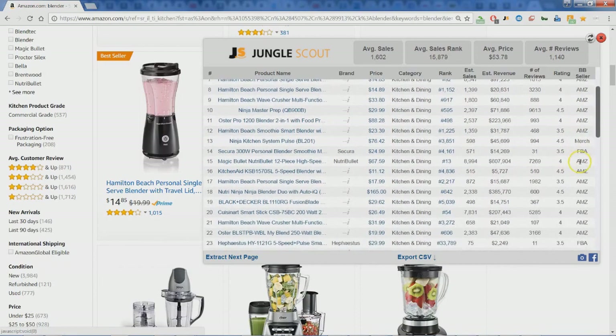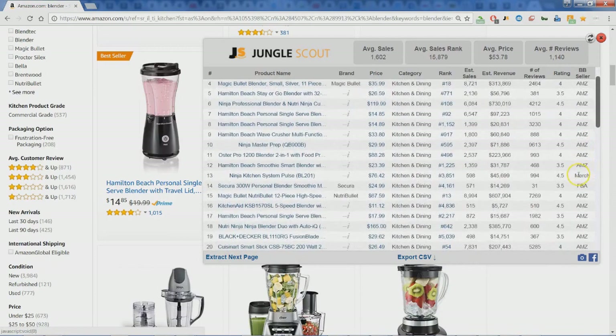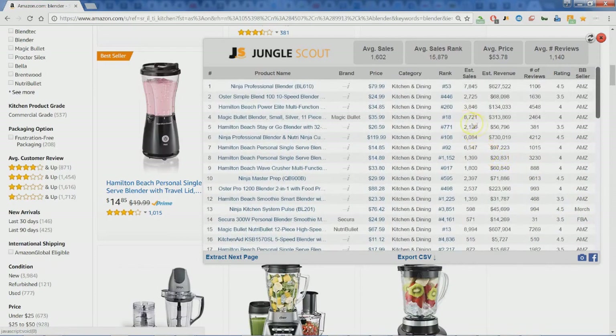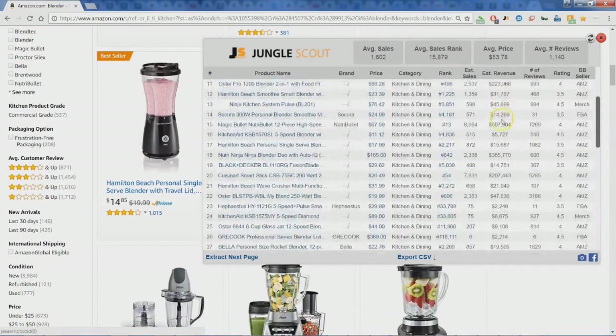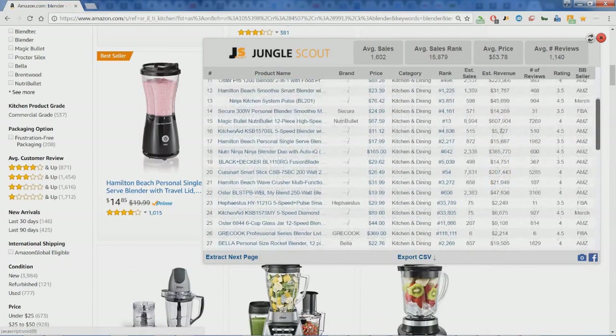Here you have FBA for fulfilled by Amazon, Amazon if Amazon is the actual seller of the product, and then Merchant as well. So you can get those great insights. You can also get an idea of what the revenue is per month — look at these whopping revenues on a monthly basis.